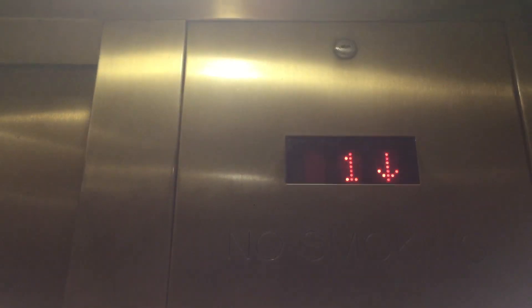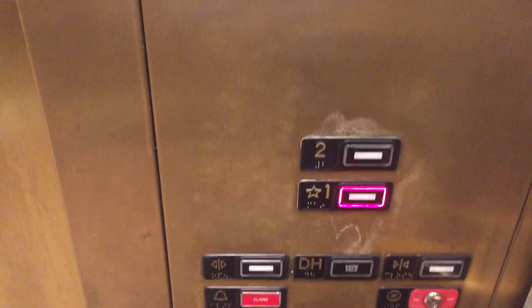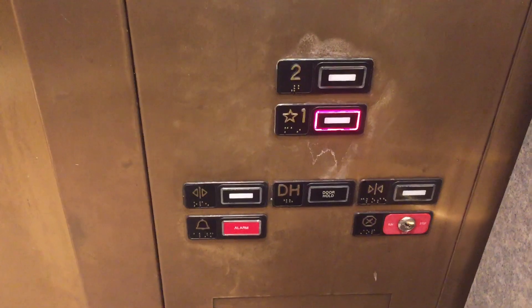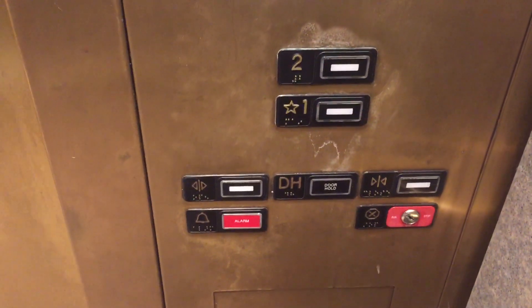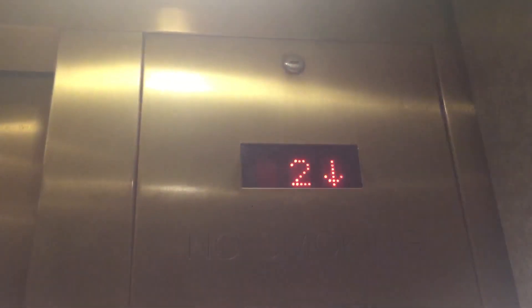This is the elevator at the Nordstrom store at the Town Center of Boca Raton in Boca Raton, Florida. I honestly prefer the cabs at Nordstrom at like Roosevelt Field, Westchester, Garden State Plaza, Freehold — all that stuff more than this.